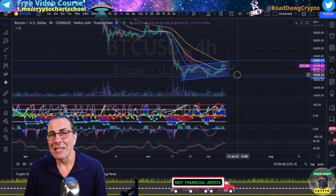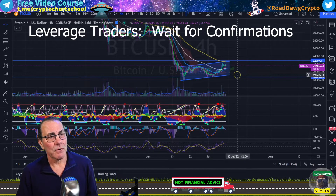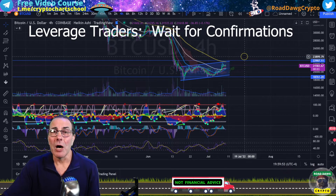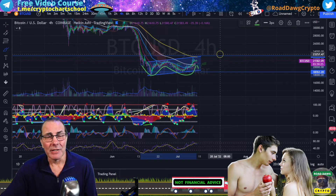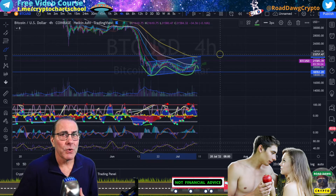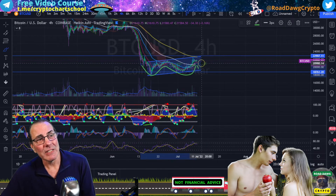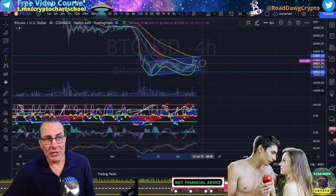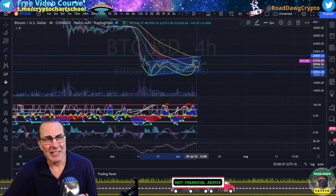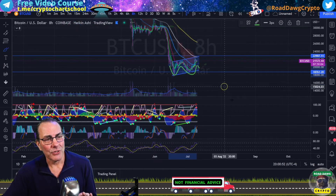I do not recommend taking a position now if you are trading until you get a confirmation. That confirmation will not come until we break and hold $23,000. It is great that we do have this Adam and Eve double bottom, but until we get confirmation, it does us no good — it can pull back, it can fail, or it can be delayed. So don't put all of your eggs into one basket at the moment. It does look very tempting, very enticing — a nice little beautiful bull flag there — but our indicators are just not showing it.